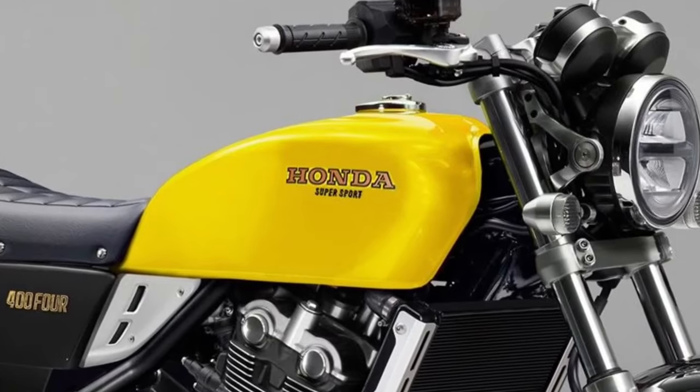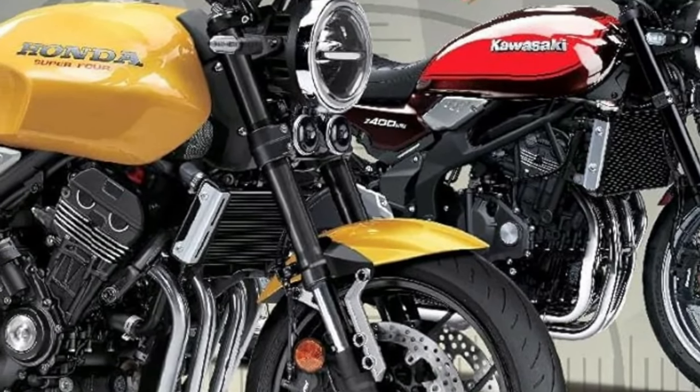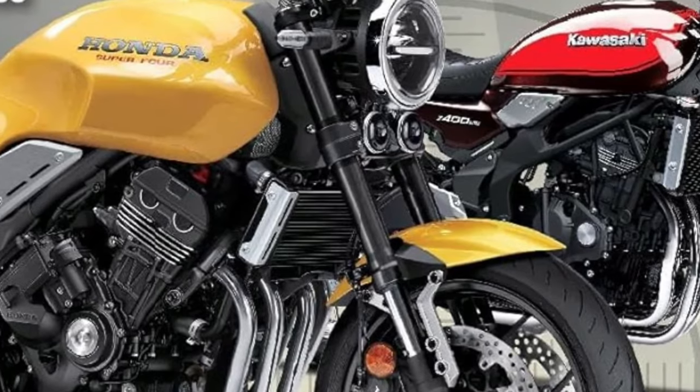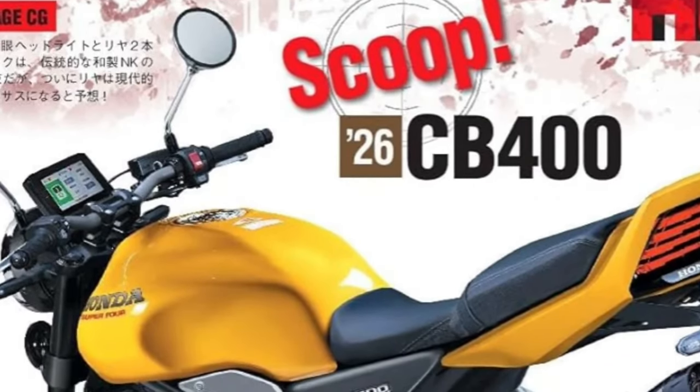The 2026 model also features an advanced LED lighting system, including LED headlamp, turn signals, and tail light. The LED lighting not only provides superior visibility, but also contributes to the motorcycle's modern and distinctive appearance.